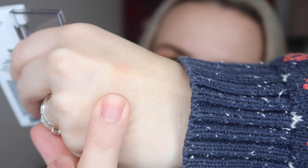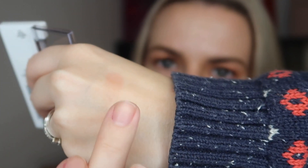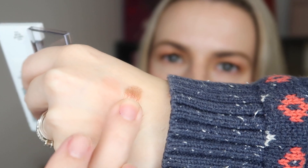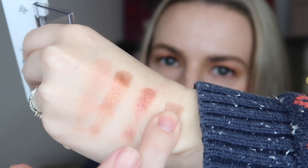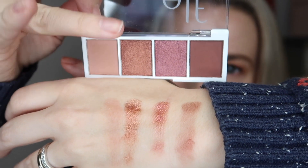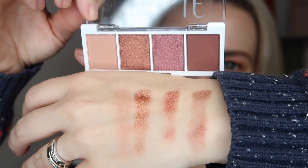These are quite nice autumnal shades. I'll do a little swatch — so that first shade is a nice kind of base shade, and then the others are a bit more heavily pigmented. I've swatched them in order so you can see what the shades look like. Then we've got a full-size product by Human+Kind, and I really, really like some of the body care items we've had from them before — they just smell gorgeous.